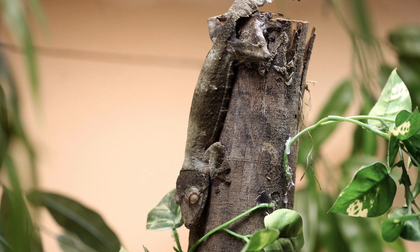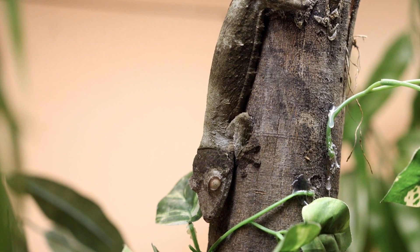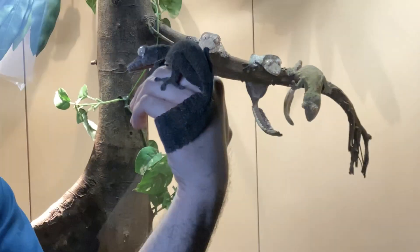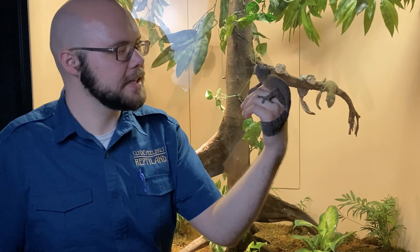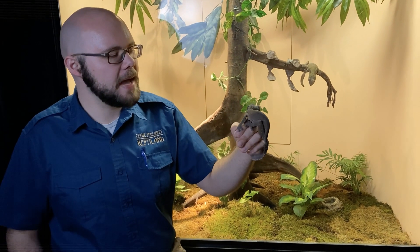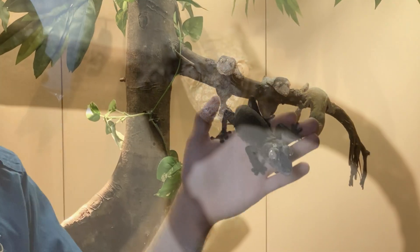I even have problems finding them sometimes when I'm cleaning their space because they blend in so well to their branches and logs. These guys are also known as leaf-tailed geckos because, as you can see from the tail, they have a big broad tail that looks like a dead, dried leaf. Other species of leaf-tailed gecko have bodies that look like they have moss on them, or maybe bird droppings — lots of different patterns, but all of them want to look like tree bark or leaves.